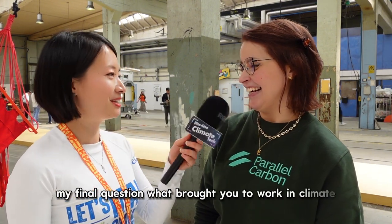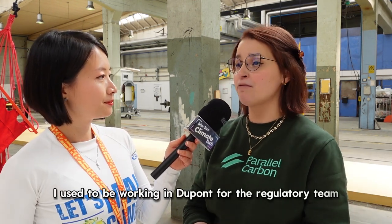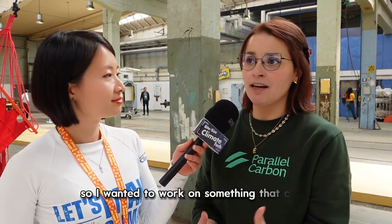What brought you to work in climate? I decided to work in climate because I realized there were so many issues. Before, I used to work at DuPont on the regulatory team for the pesticides portfolio, and I realized that how climate is affecting developing countries is really difficult. The most affected are the ones with the least amount of resources. I'm originally from Mexico, so I wanted to work on something that could have a real impact and benefit, especially developing countries and developing societies.